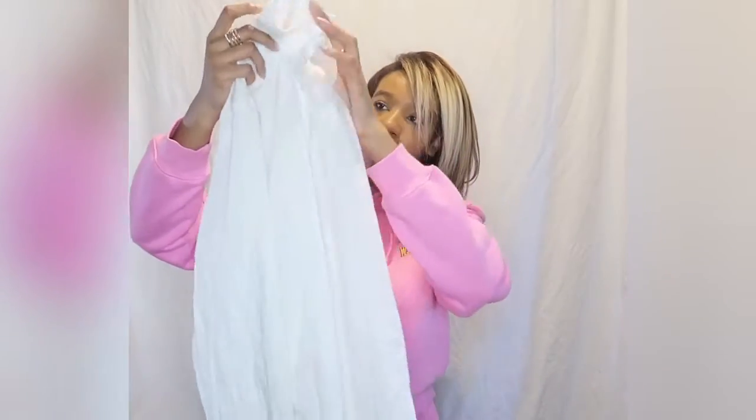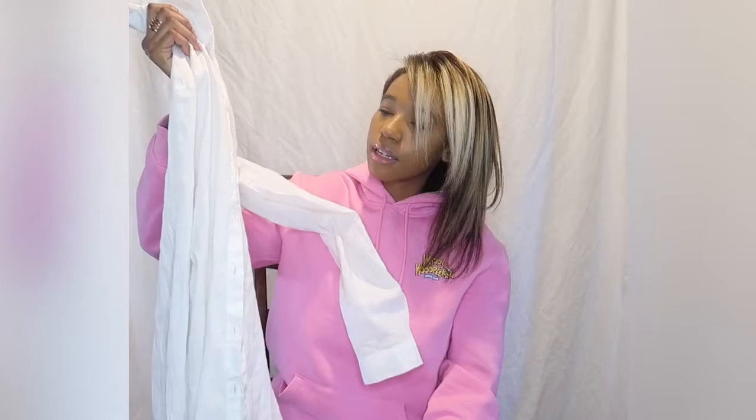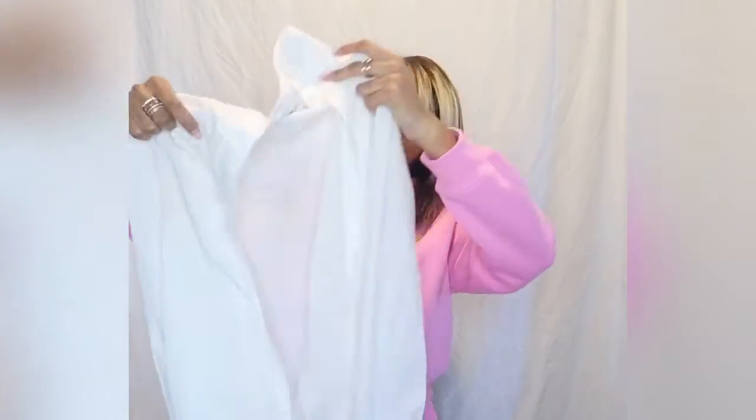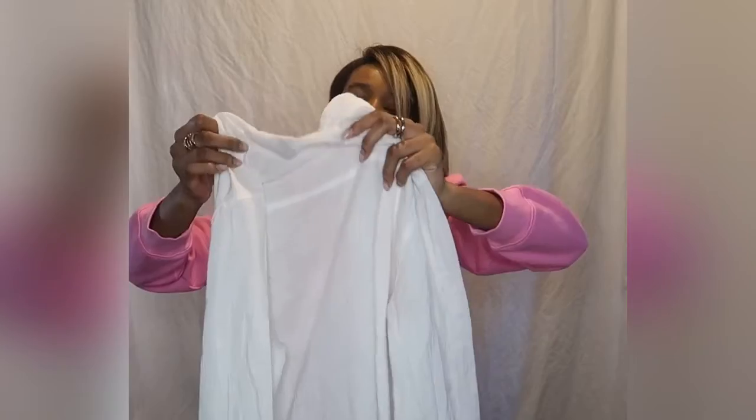The first item I have here is a white button-up, and I love this because you can style it so many ways. It's super cute, so classic and classy. You can literally just do a plain button-up with pants, shoes, and a nice lip, or a cute bag to accessorize it and make it look fancy and sophisticated. This is from H&M and it's a size medium.